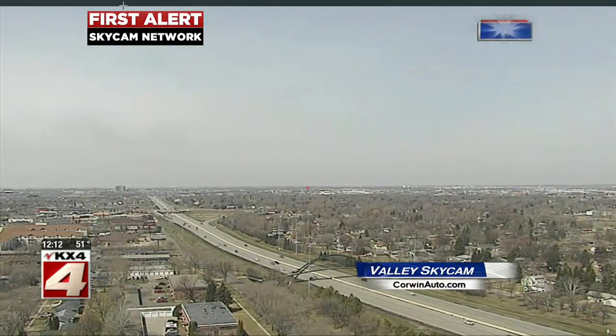Welcome back. Here is a live look outside on our first alert sky cam in Fargo. The Fargo area is kind of on the borderline between the clouds and the sunshine, and it looks like we are going to warm up pretty nicely as we go through the day today.